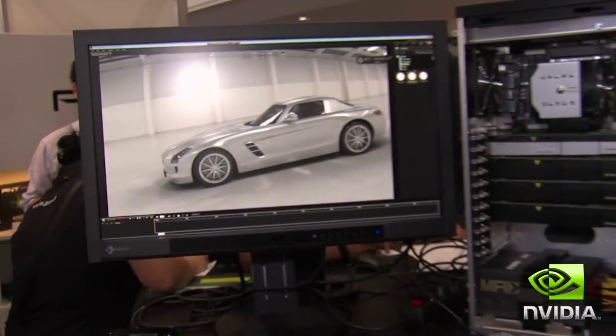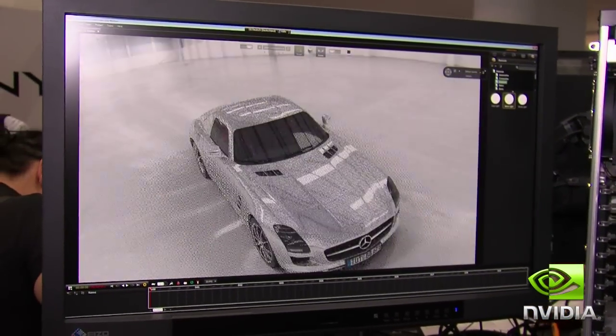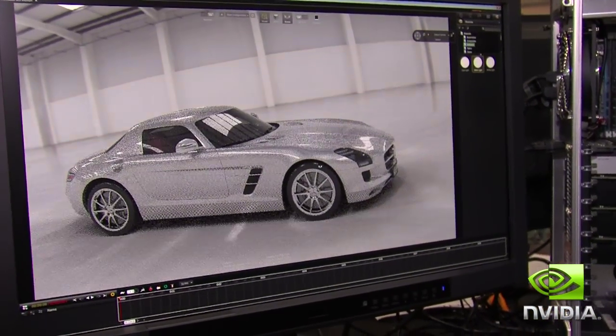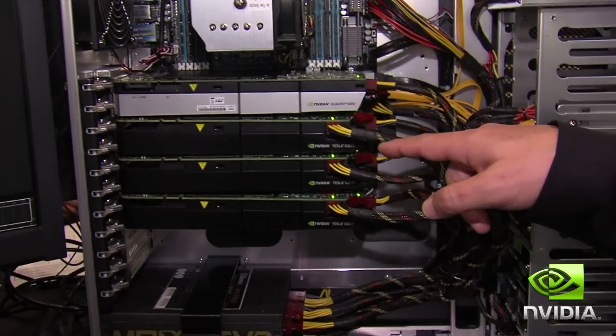The software we see here is Bank Speed, powered by another CAT Network workstation. It's a fantastic software and a fantastic car. The workstation is equipped with a Quattro 5000 and three Tesla C2075.